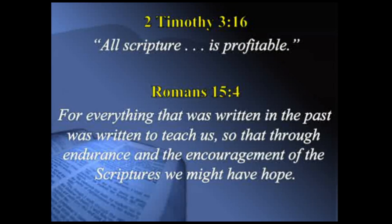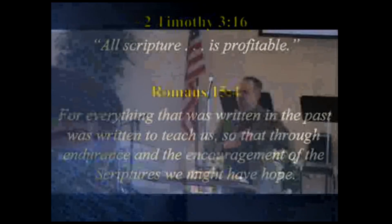2 Timothy 3:16 says all Scripture is given by inspiration and is profitable for doctrine, correction, instruction, and righteousness — it shows us when we're off the path, helps us get on the path, and helps us stay on the path. All Scripture is beneficial. Romans 15:4 says, 'For everything that was written in the past was written to teach us, so that through endurance and encouragement of the Scriptures we might have hope.' Paul says to the Romans that all the Old Testament Scriptures are written to encourage us so that we will have hope.